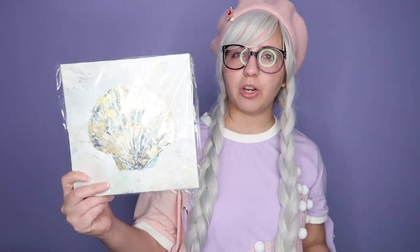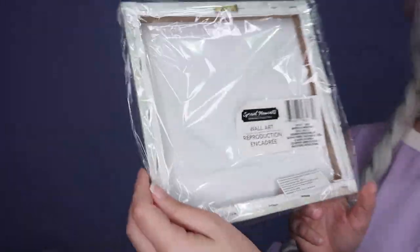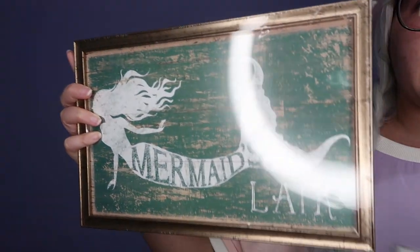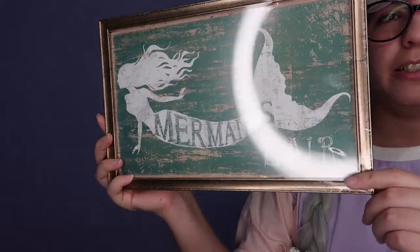I also got some frames for the bathroom — the theme is going to be like ocean and stuff. I got three of them; we still haven't decided exactly where to put them. One is this very cute shield-style frame — I like that it has blue and gold. Love this wall art; honestly it doesn't look like it costs $1 at all, it's super well done. I also got the sea star version, which looks very cool. And I got this mermaid art frame — it says 'Mermaid's Lair' and I really like it.